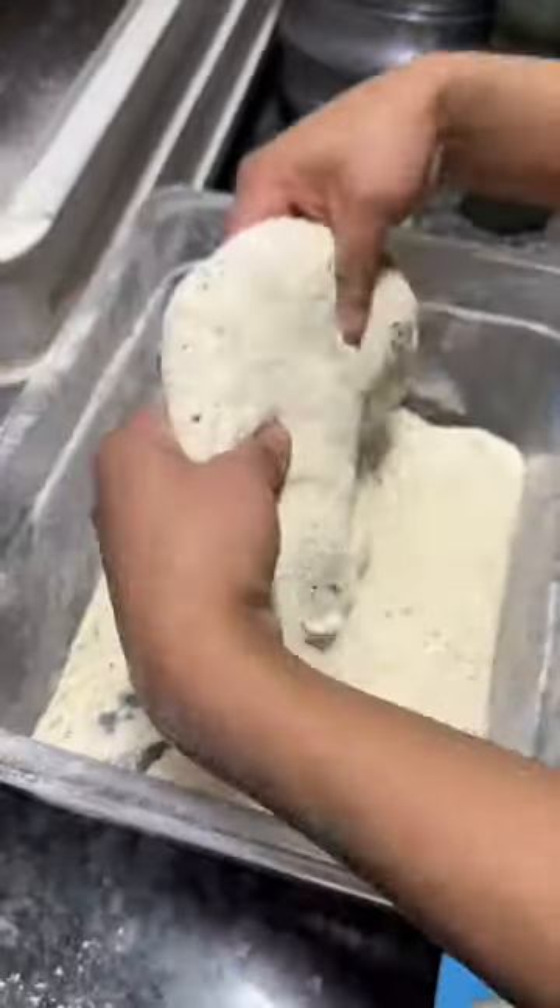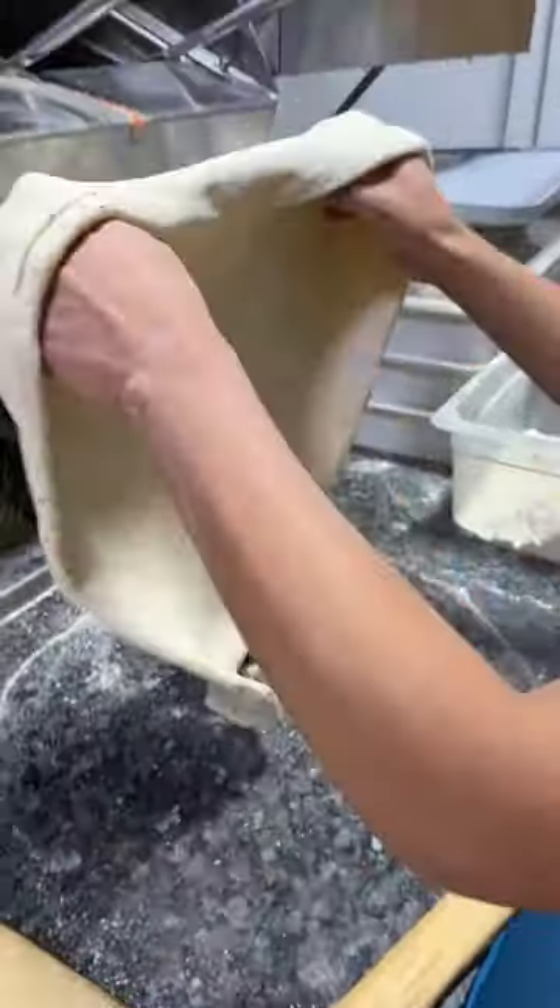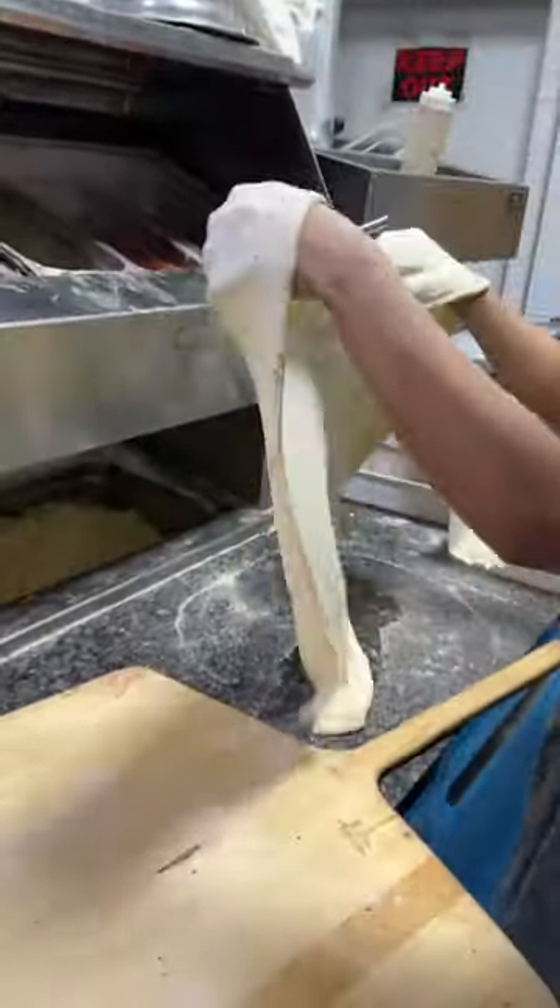The legendary taco pizza in the making from Tony Bologna's in New Jersey. Pizza dough gets covered in flour, stretched and tossed until it's ready for that base.